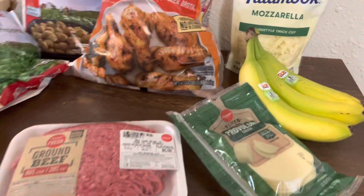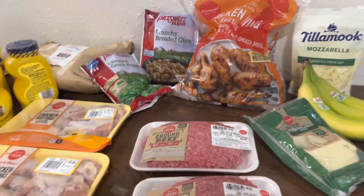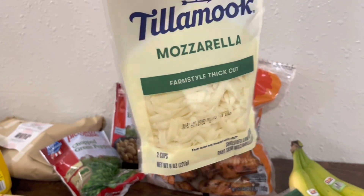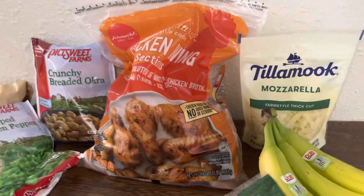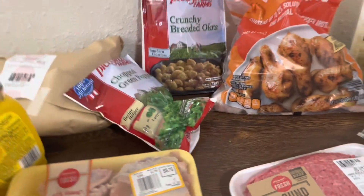We're always gonna grab some bananas every time I go to the store — that's the only fruit I grabbed today. Then Tillamook cheese is so good, it comes from Oregon. I can eat this cheese straight out of the bag, but I'm gonna add it to my spaghetti too when I get it in my bowl. And that's everything I got for $115.